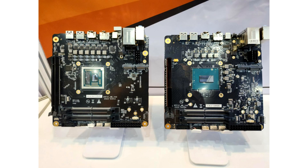MinasForum has demonstrated next-generation Mini-ITX format motherboards for future portable computers. They will use AMD Dragon Range and Intel Raptor Lake HX mobile processors with a maximum of 24 processing cores.